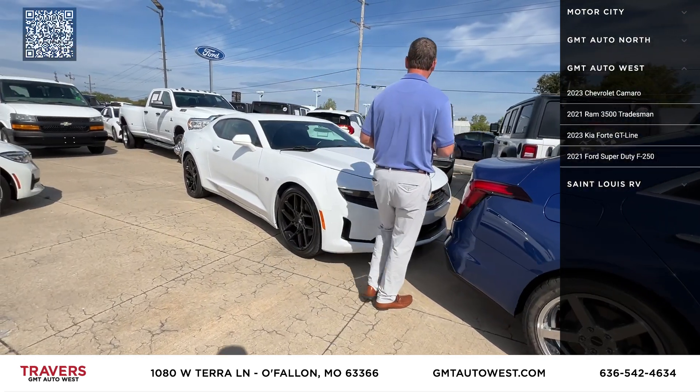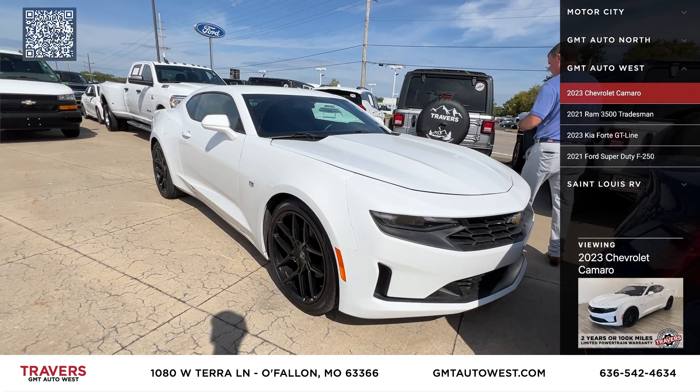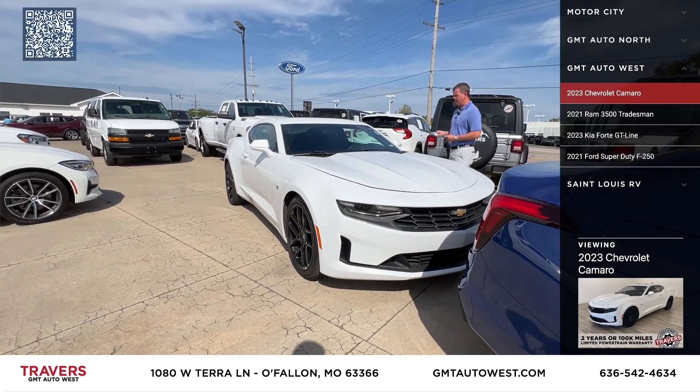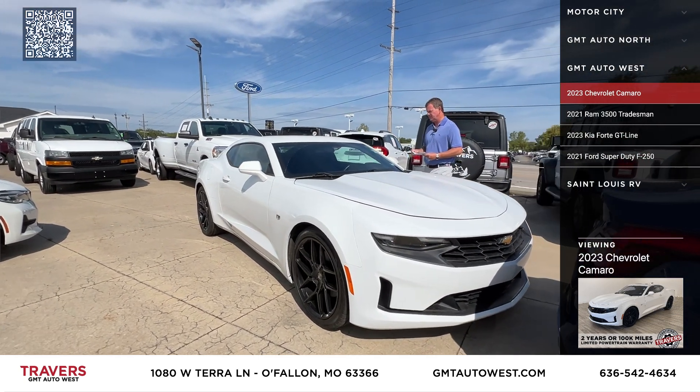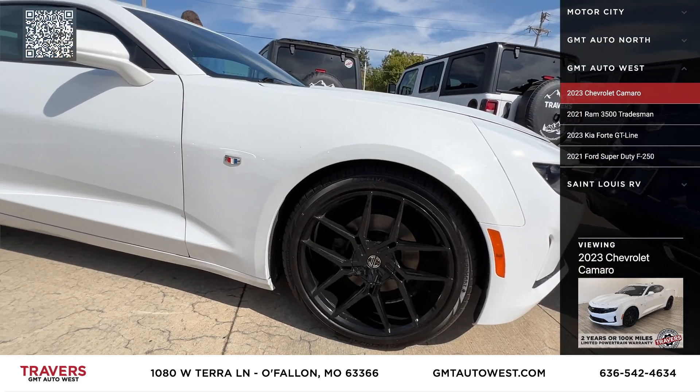This vehicle just came in — a 2023 Chevy Camaro Coupe with upgraded wheels, brand new tires, power sunroof, only 15,000 original miles.